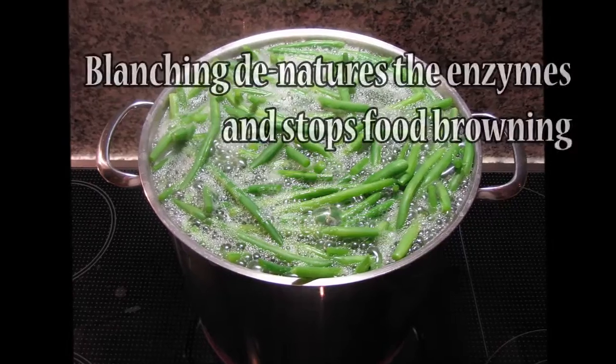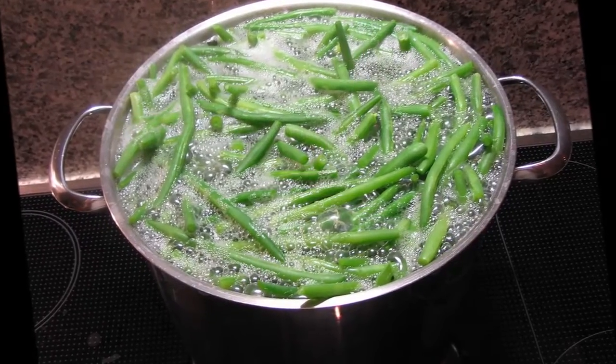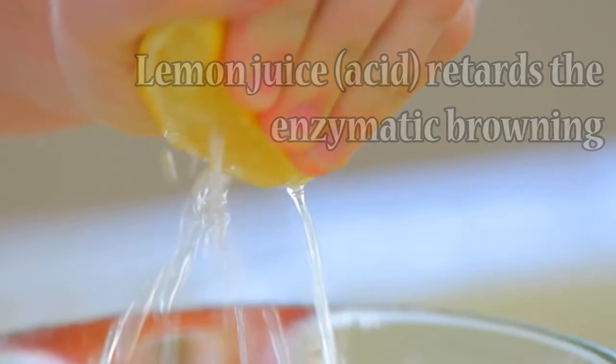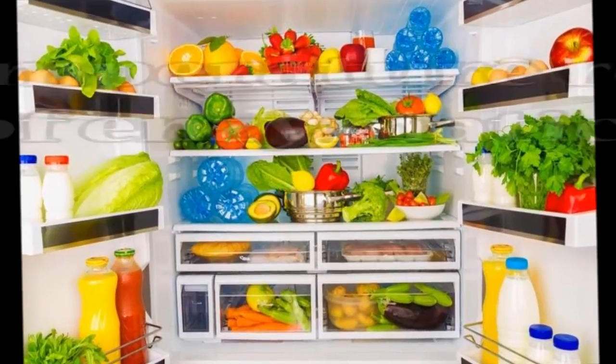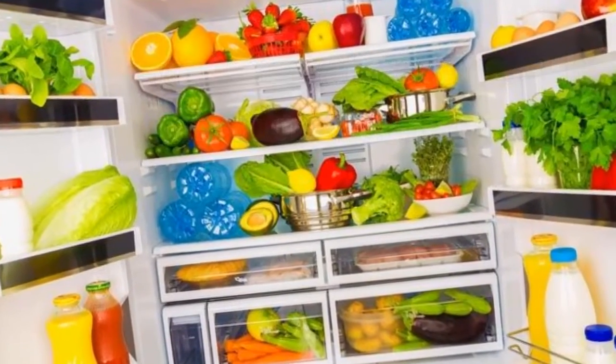You can also blanch the vegetables to denature the enzymes and stop the food from browning. You can also sprinkle some lemon juice and other forms of acid to prevent cut-up fruits from going brown. Lowering the temperature of your produce can also reduce the rate of enzymatic browning.